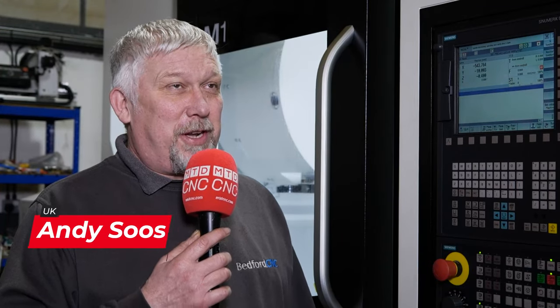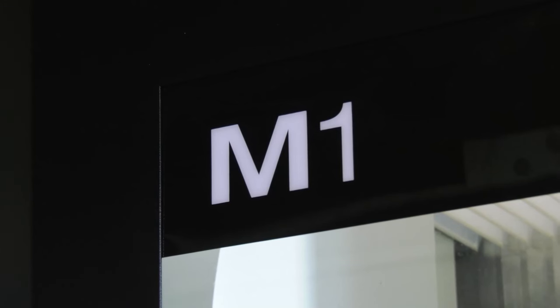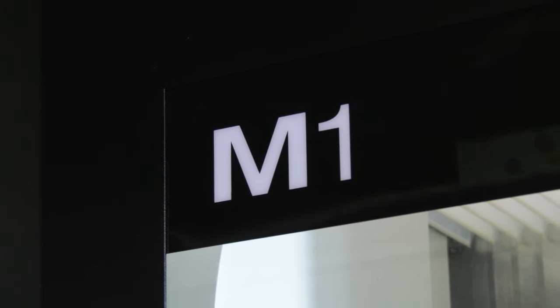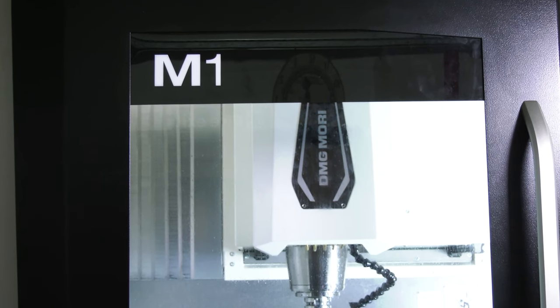The finance from DMG Murray was the key. Without the finance, these machines wouldn't be here today, and I don't think Bedford CNC would be here today. It's down to DMG Murray Finance and the way they structure it by looking at your company from a different point of view — looking at what the machines can do for your company, rather than looking back at what you've done over the last few years.